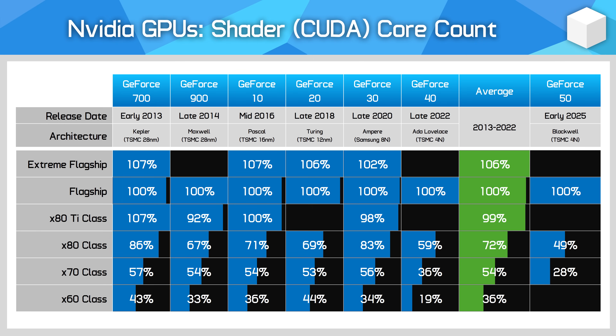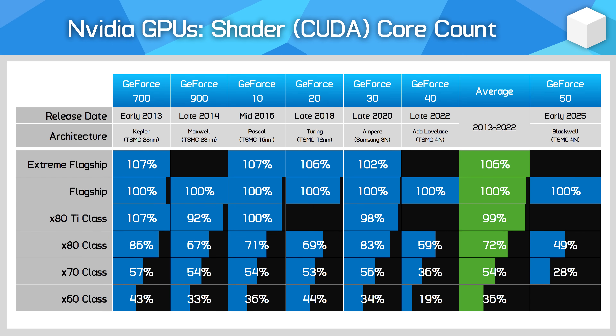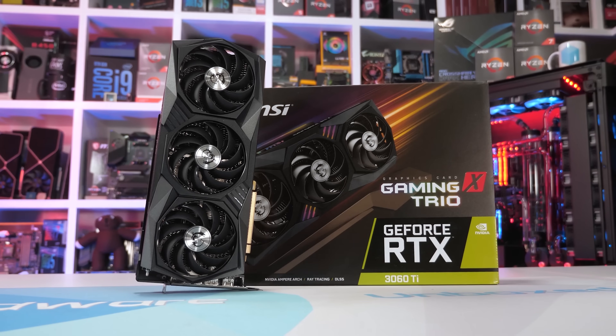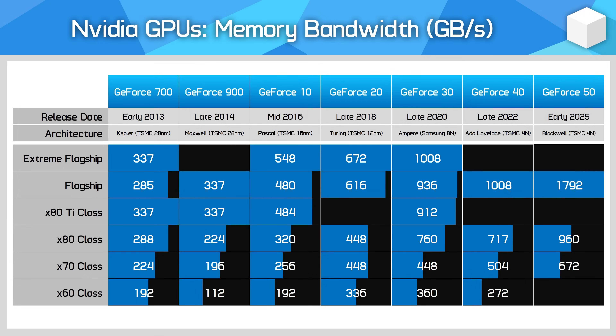Across the six prior generations, on average, the 80 class GPU featured 72% the cores of the flagship. Some of the better generations, like the RTX 30 series and RTX 3080, this number was over 80%. The 40 series was one of the weakest showings at 59%, but the RTX 5080 is even worse at just 49%. This actually puts it below the relative configuration of every 70 class GPU in the past six generations, with the exception of the RTX 4070. The average core configuration across six years for a 70 class GPU is 54% of the flagship — with the 5080 at just 49%, you could even make the case it's a 60 Ti type of product. It certainly wouldn't look out of place as a 60 Ti in the 30 series, where the RTX 3060 Ti had 46% the core configuration of the RTX 3090. In general, the 5080 would usually fit between a 60 Ti and 70 class product in its core count.